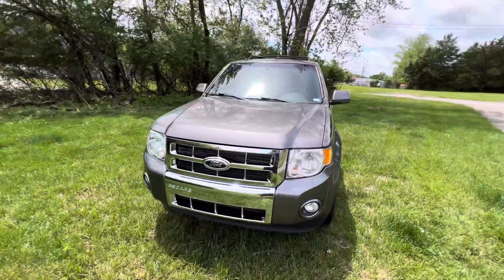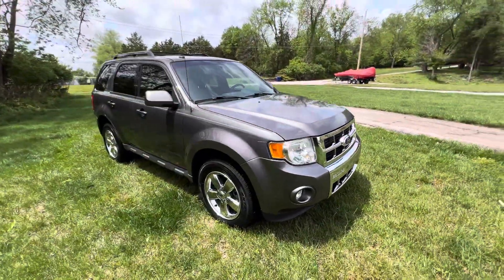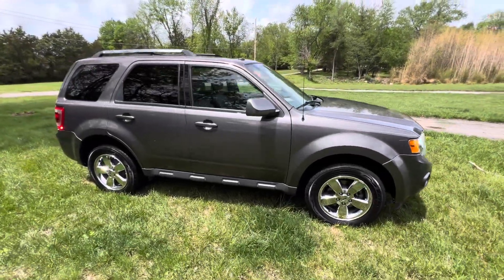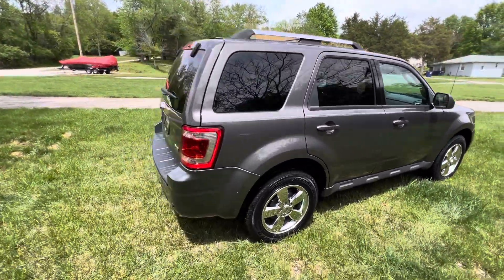Leather, heated seats, sunroof, chrome wheels. Tires are like brand new. Rust-free. Charcoal gray in color. Four-wheel drive. Super, super nice.